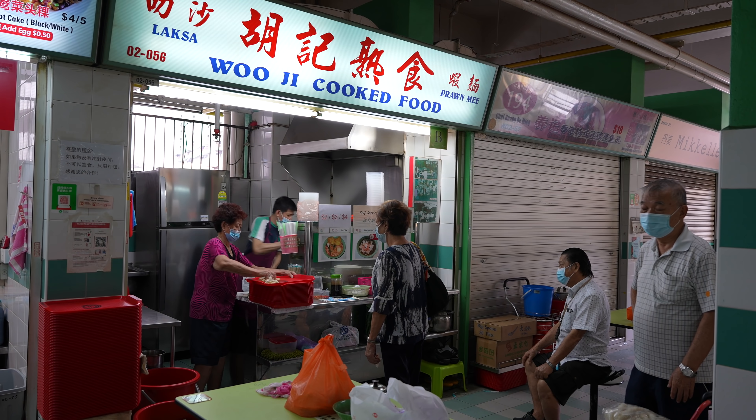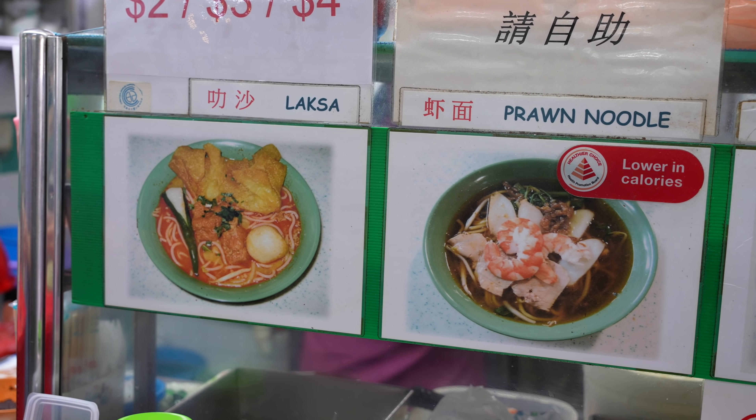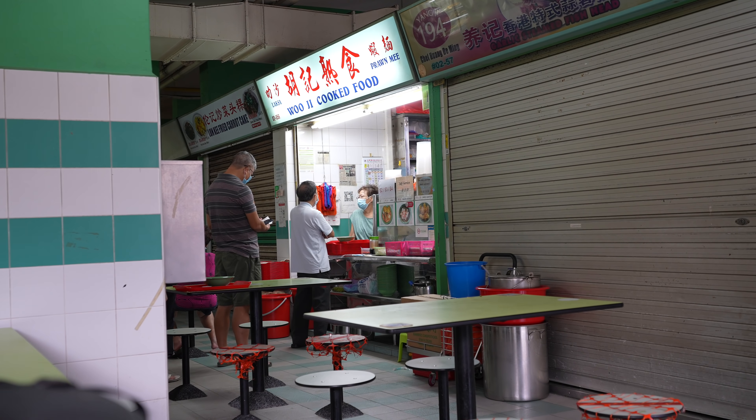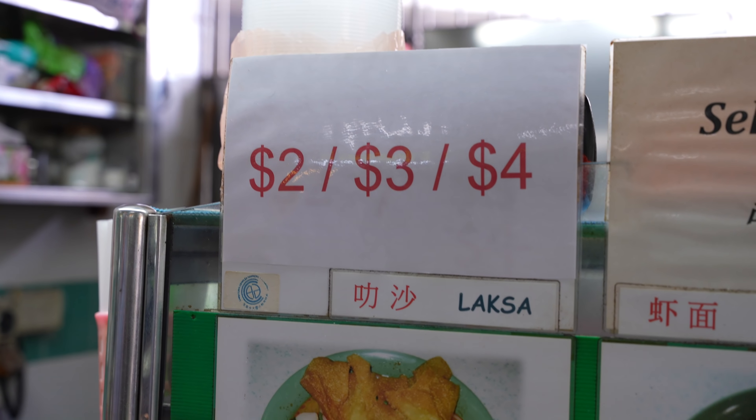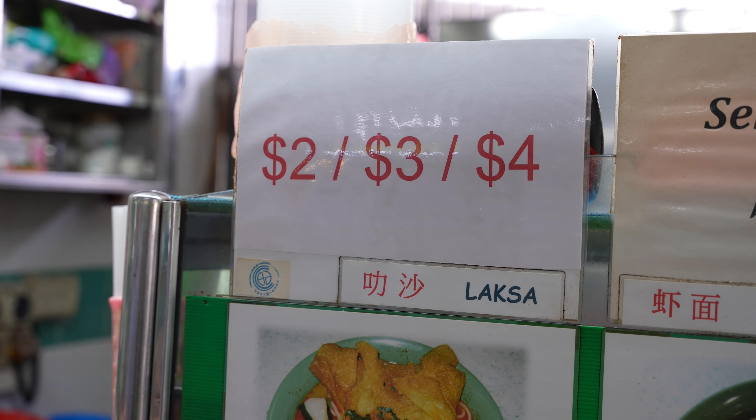Good morning and a warm welcome to you — you're watching Greggsby Eats and I'm here at the Blue Zone of Chinatown Complex to talk about Woozi Cooked Food. It is a Thursday morning and you can notice long queues at this stall for their laksa and prawn noodles. The queue starts right beyond that pillar over there. It's only two dollars for a bowl of laksa or a bowl of prawn noodles, which is incredibly rare and cheap in Singapore these days.